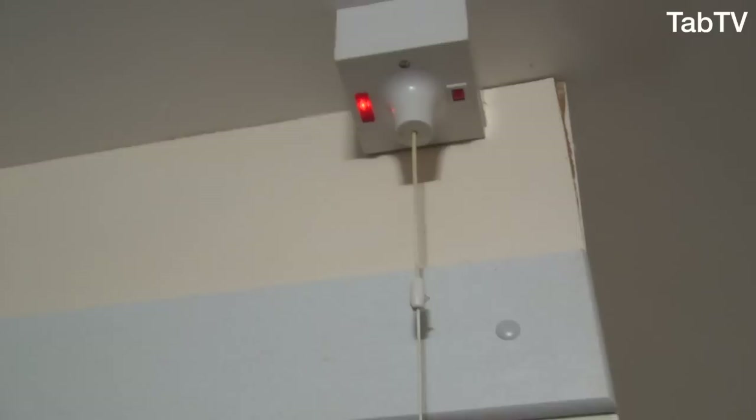The shower doesn't start with a button like a lot of showers. It starts with a string. This string turns the shower on. No one else's room has this, but it's a nice touch. I think it's good.